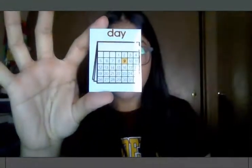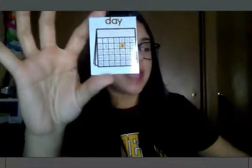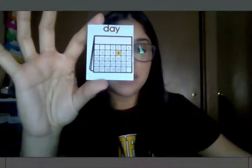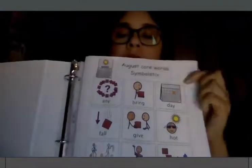A couple of things, and this is all by choice, that you would need would be some of your core vocabulary that we will be running into throughout the story. The first word is 'day,' and you can find this in your morning meeting book. You are more than welcome to cut it out — it is in your month of August.